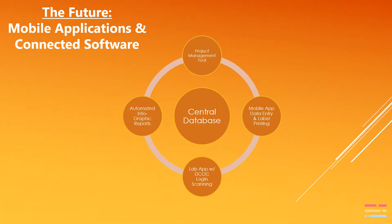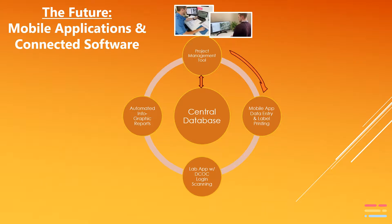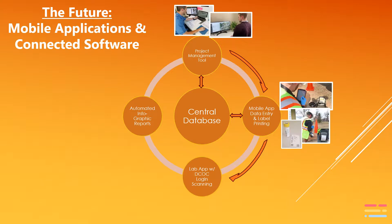The SampleServe solution to this outdated methodology is a software platform that ties together all the different users with different applications using one central database. This platform has a web-based project management tool that can save project managers time on scheduling and communication. The project scope and details are then pushed to the mobile field app, which allows the field technician to collect and transmit all relevant environmental data including GPS and photos.